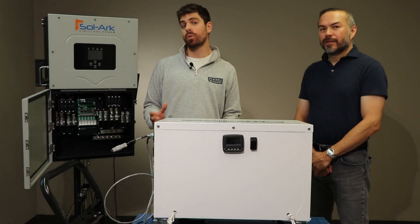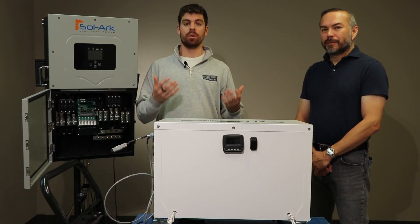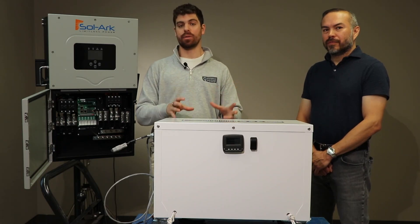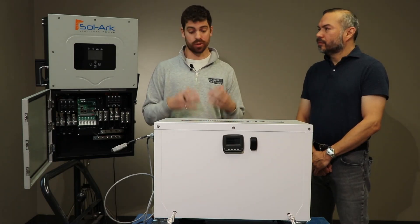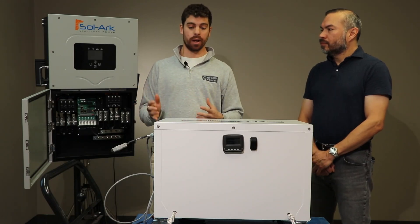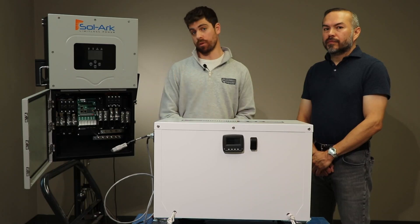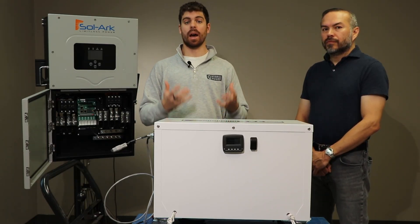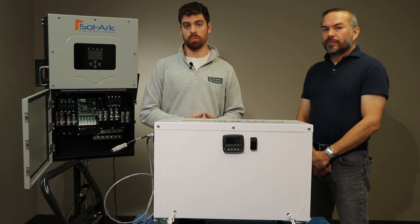The PT-14 is a 48-volt residential solar battery with 14 kilowatt hours of usable energy — it's an absolute beast and you can put up to 24 of these in parallel. It's really cool because it is a North American built battery.